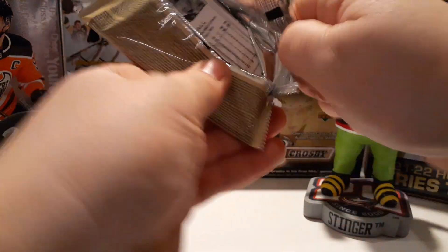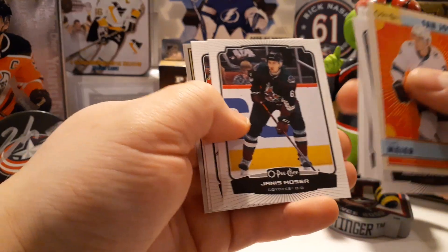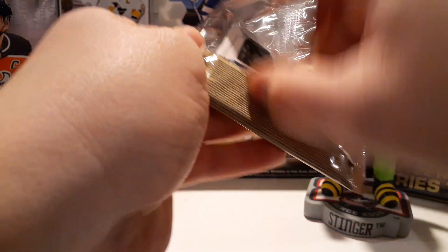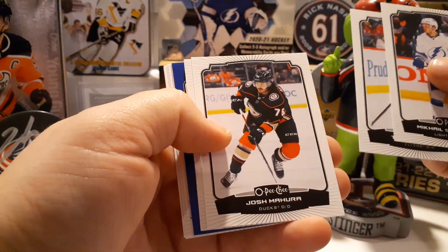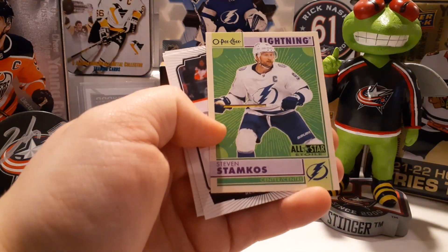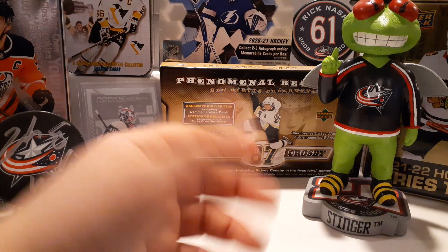Starting on the center stack. We got another OPC Premier, Timo Meier throwback, Mackenzie Wieger, Morgan Geekie, a marquee rookie of Alex Oleksiak, and an OPC Premier of Tyler Seguin. A blue border — Josh Mahura — nice marquee rookie of Jack Quinn, upside down blue border, all-star of Huberdeau, Steven Stamkos all-star throwback, Robbie Fabbri, Zach Werenski.